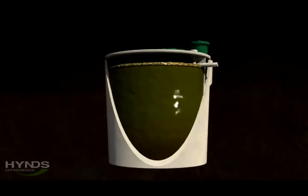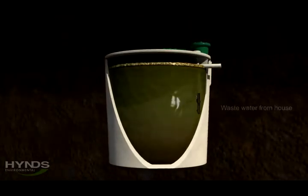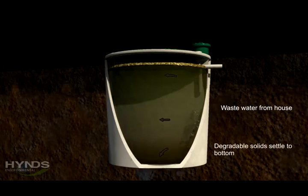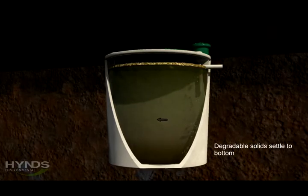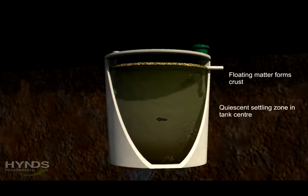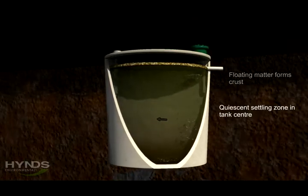The household wastewater enters the treatment system into a primary treatment chamber. As the wastewater passes through the primary chamber, solid matter sinks into the bottom of the tank and begins to decompose. Floatable material rises to the top of the chamber and forms a solid crust that floats on the top of the wastewater.